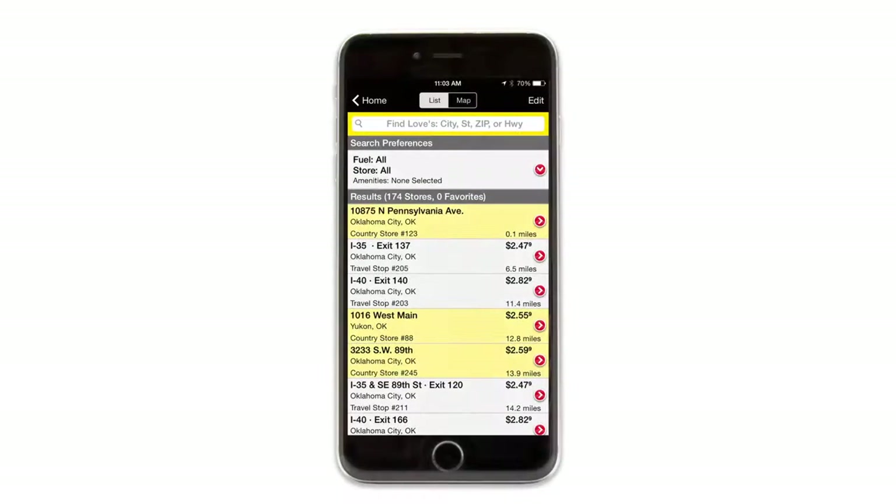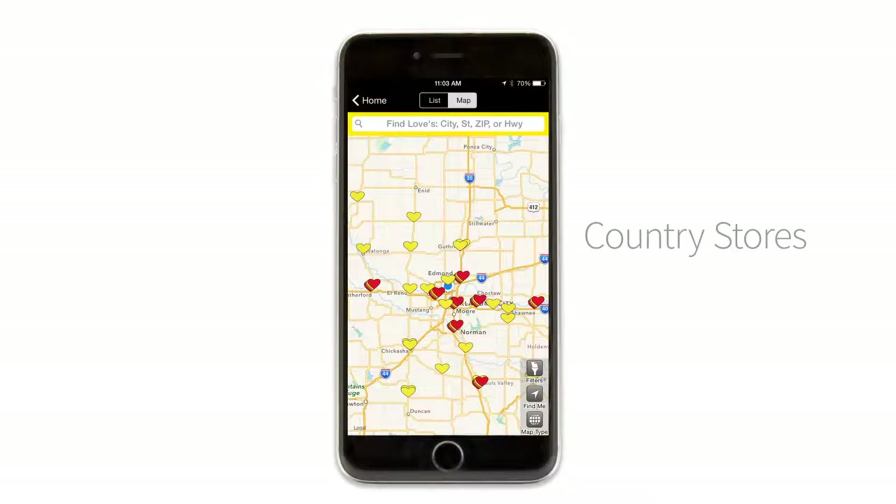Loves Country Stores will have a yellow background to distinguish them from travel stops, and on a map their icon is a solid yellow heart.